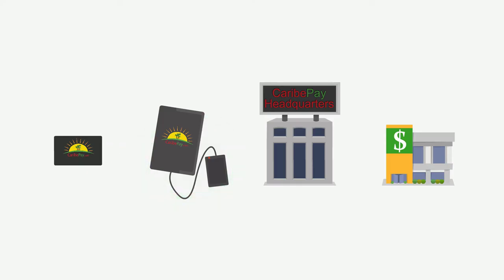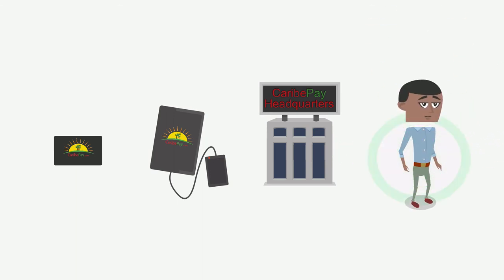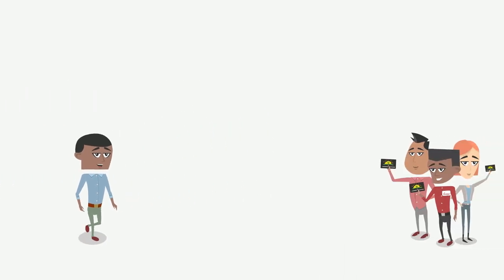If you have a bank account, your funds can be deposited there. But neither you nor your customers need a bank account to use CaribPay. Don't wait — start accepting CaribPay today!